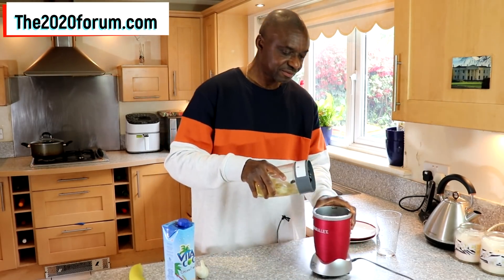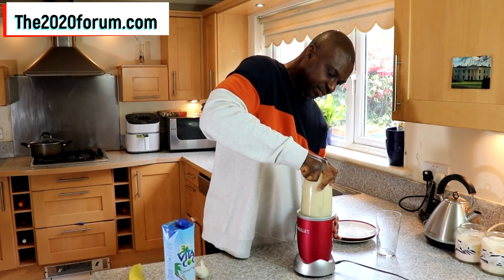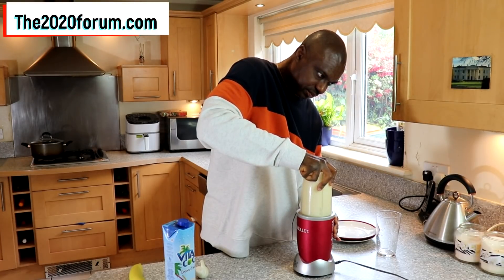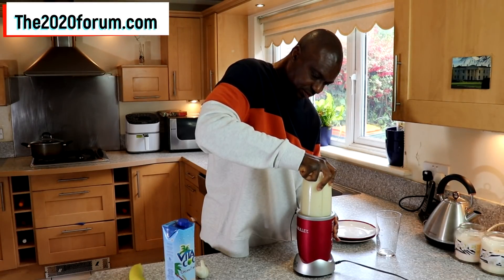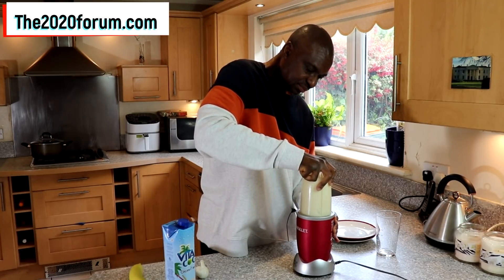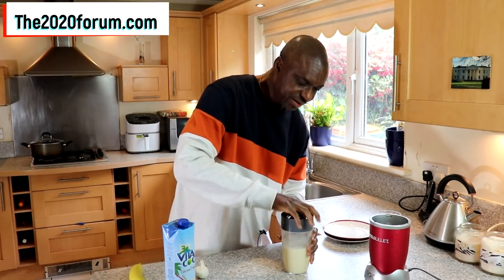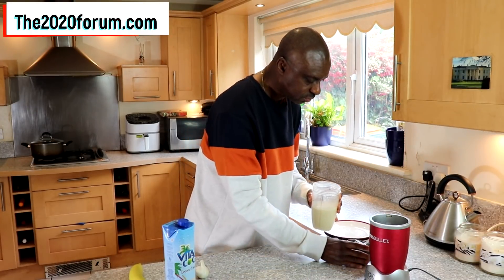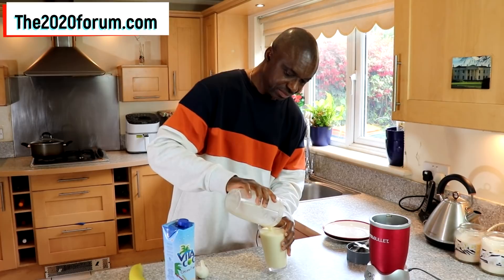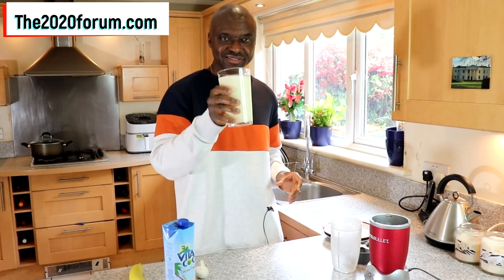And it's time for us to blitz. Okay, that's ready — pour into the glass and then it's time for us to drink.